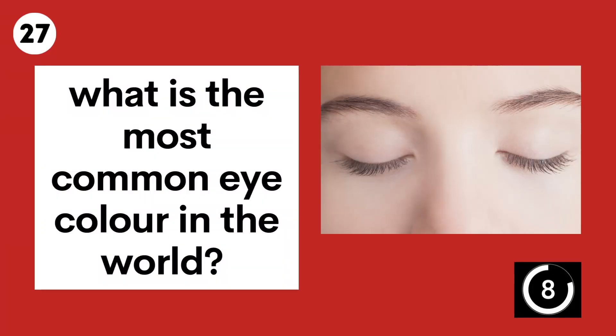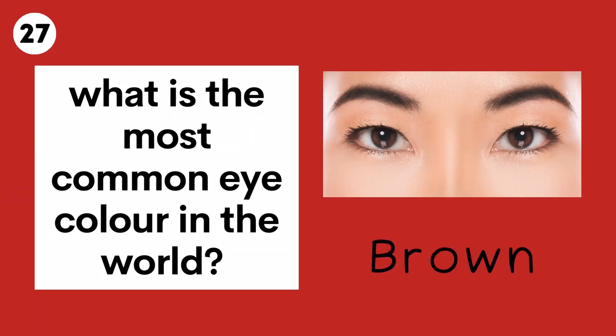Question 27. What is the most common eye colour in the world? Brown.